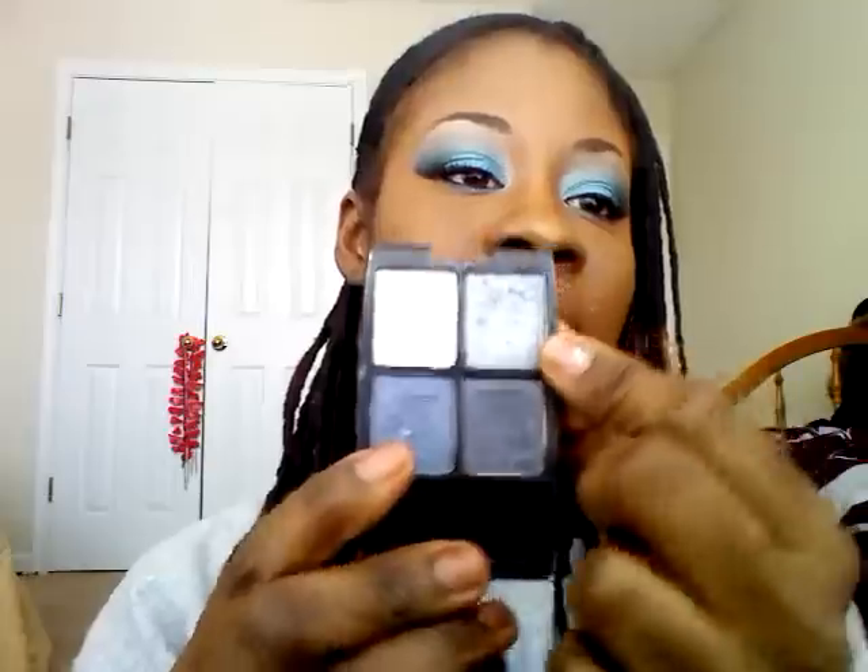I didn't want to use a bright silver because that would have been too bold on top of this teal. After blending everything, I went back into my e.l.f. palette and used black eyeshadow to create a smoldering outer V. On the inner tear ducts I used the same highlight color from the top to make my eyes pop.